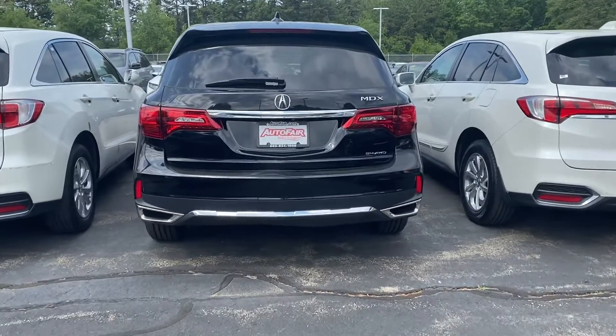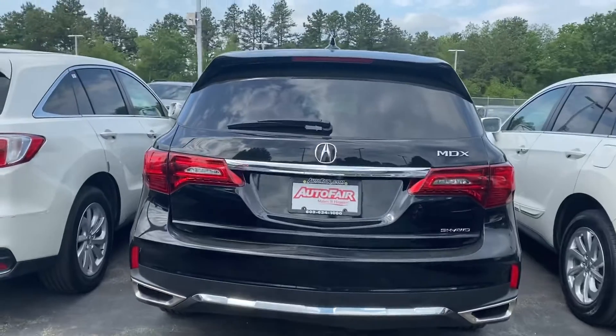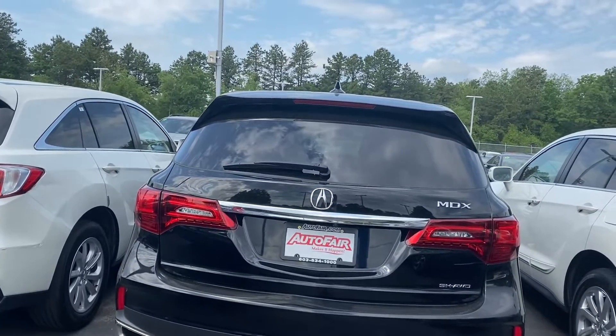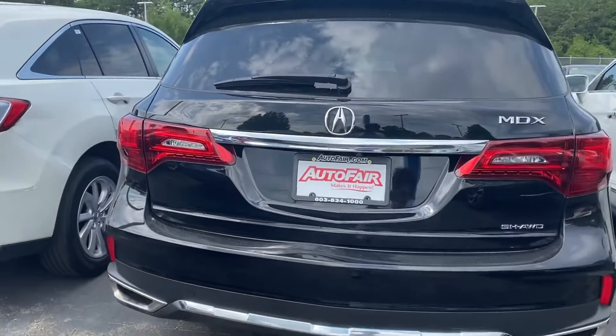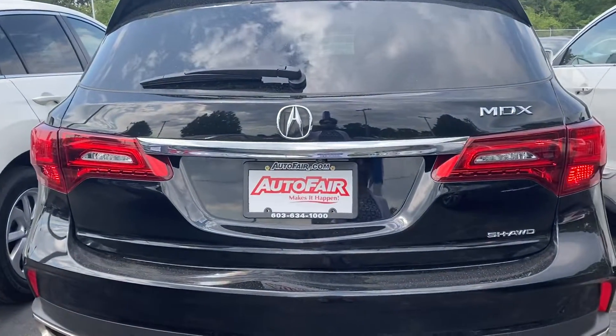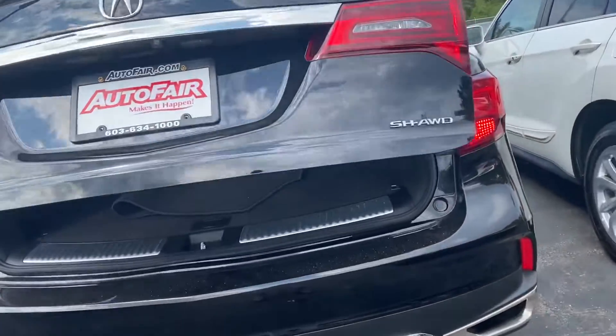Hello Andrea, it's Debbie from AutoFair Honda. How are you? This is the Acura that you inquired about — the 2017 MDX — and I'll do a quick walk around for you. If you get the video and there are some areas I didn't focus on, please let me know.